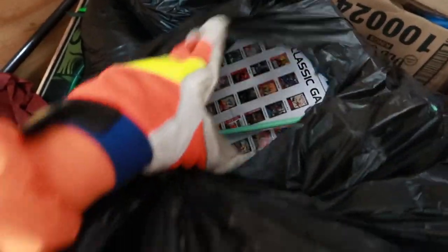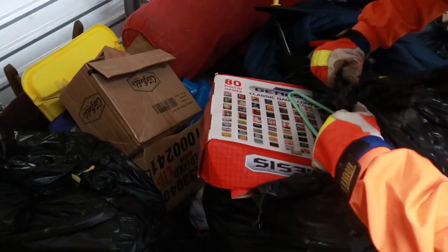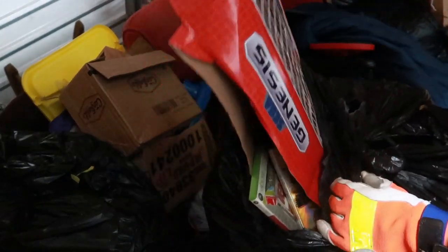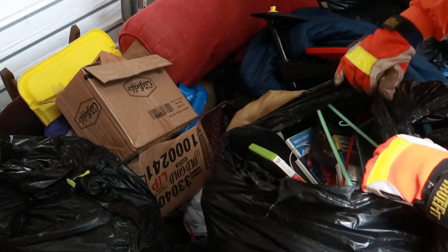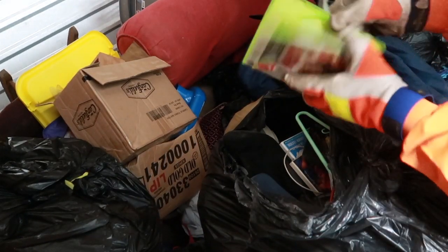Looks like we got a Sega Genesis - possibly. That is going to be a huge score if it's in there. I think it's one of those newer ones though. There's a good possibility it's not actually in there. Now it feels like it's just a box. It's a beat-up box. This was 40 bucks - and it's empty.